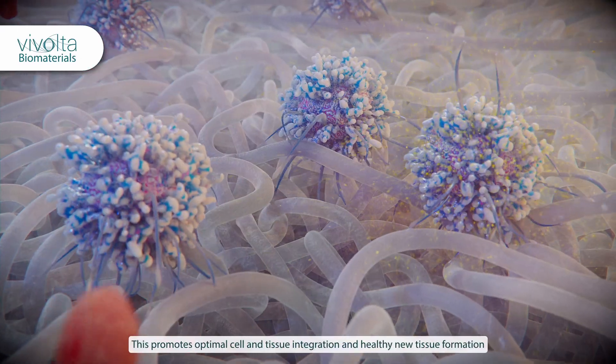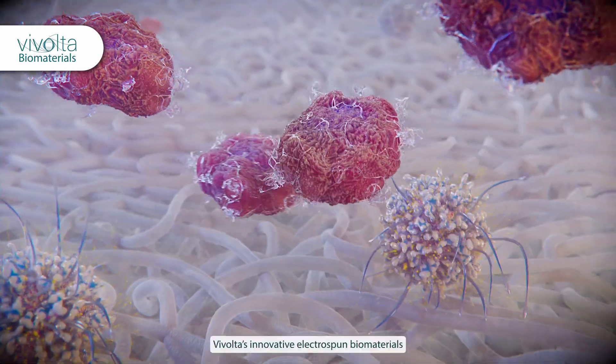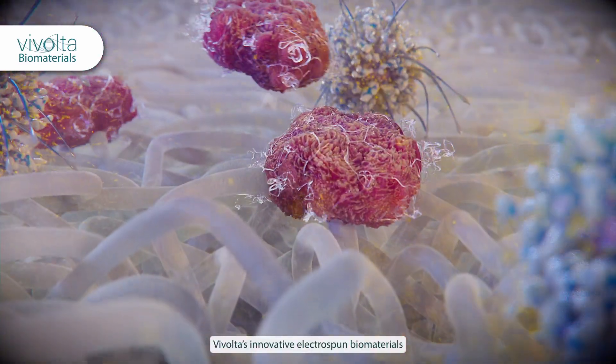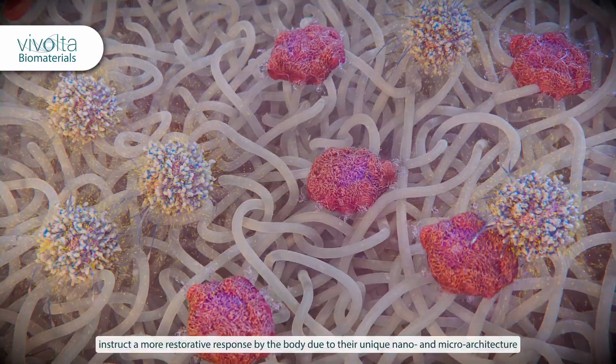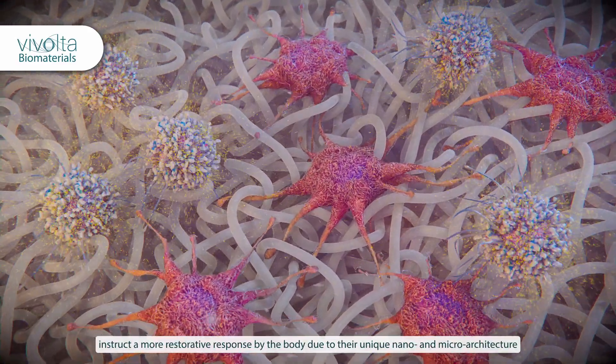This promotes optimal cell and tissue integration and healthy new tissue formation. Vivolta's innovative electrospun biomaterials instruct a more restorative response by the body due to their unique nano and micro architecture.